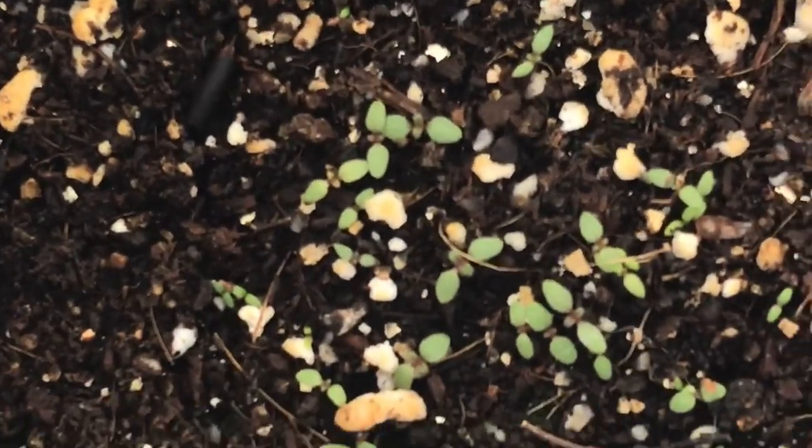I'm going to do some flowers this week in the winter sowing jugs so I could maybe get a couple of weeks' head start on those too. We'll see.